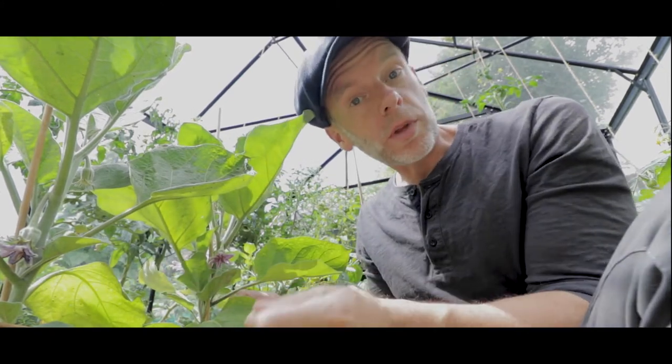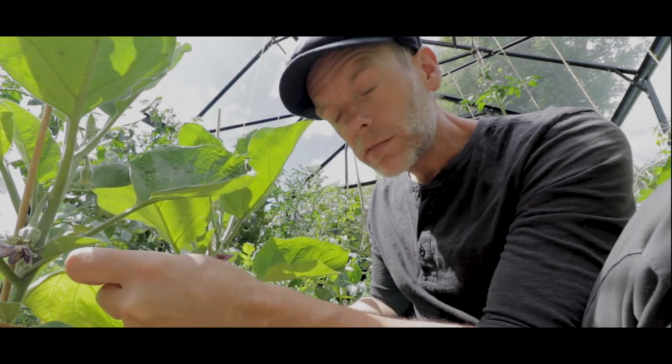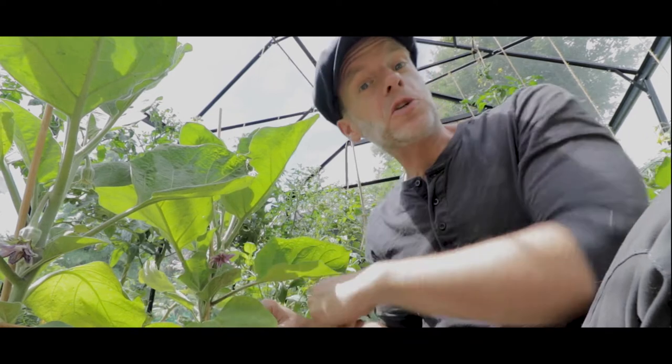So I've been helping them along with a simple paintbrush, very small nib, going into one of the flowers, and as they have both male and female parts, you just give them a little tickle. Then you go to the next flower and repeat the process, and that will help set the fruit and in a few weeks from now, hopefully we can be enjoying aubergines.